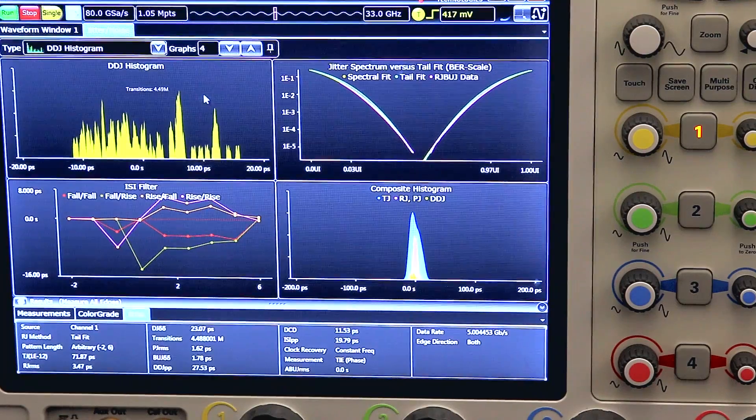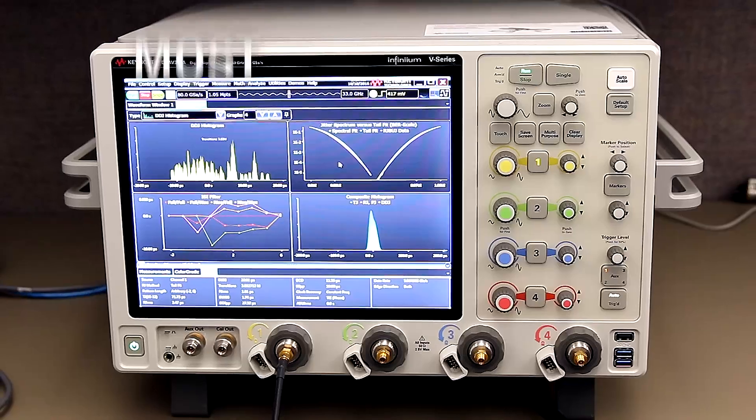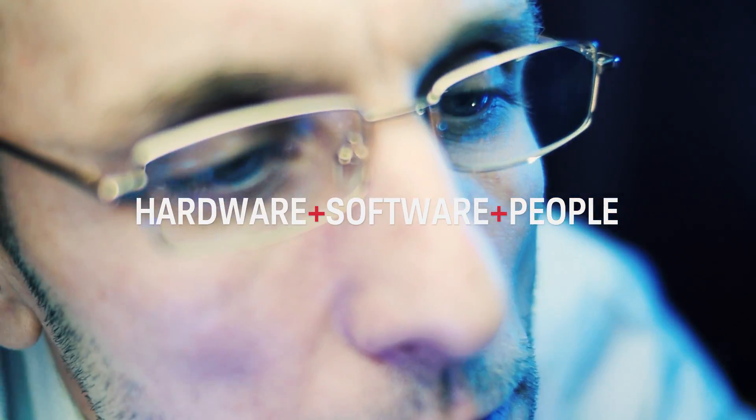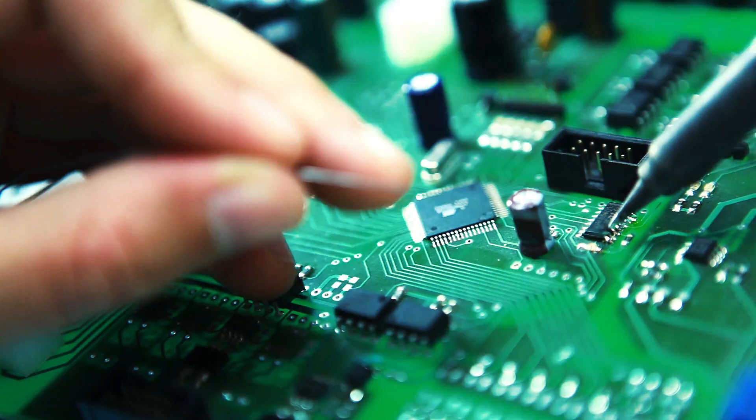Software that will give you more accurate and repeatable measurements to help you solve your test challenges. And people who are dedicated to staying on top of the changing requirements and developing the latest solutions.